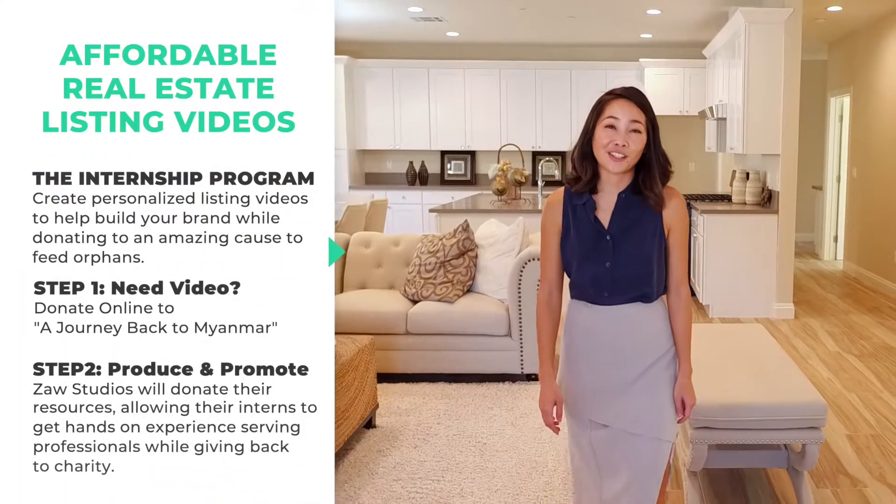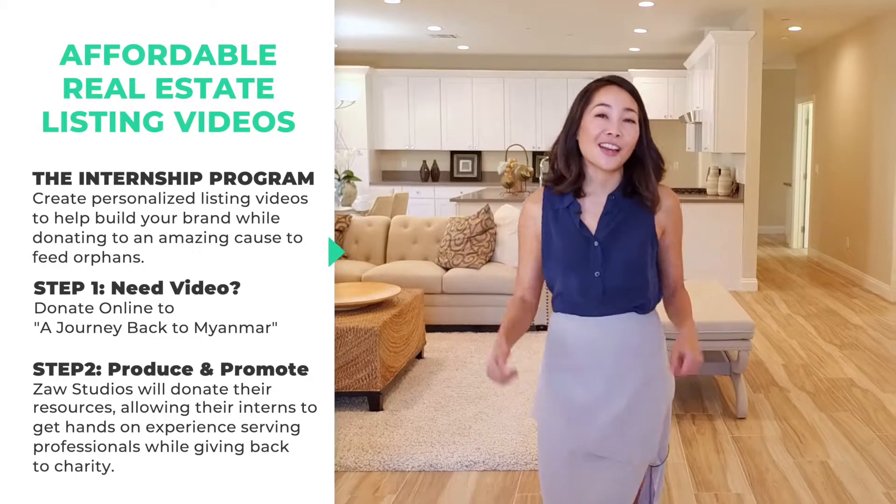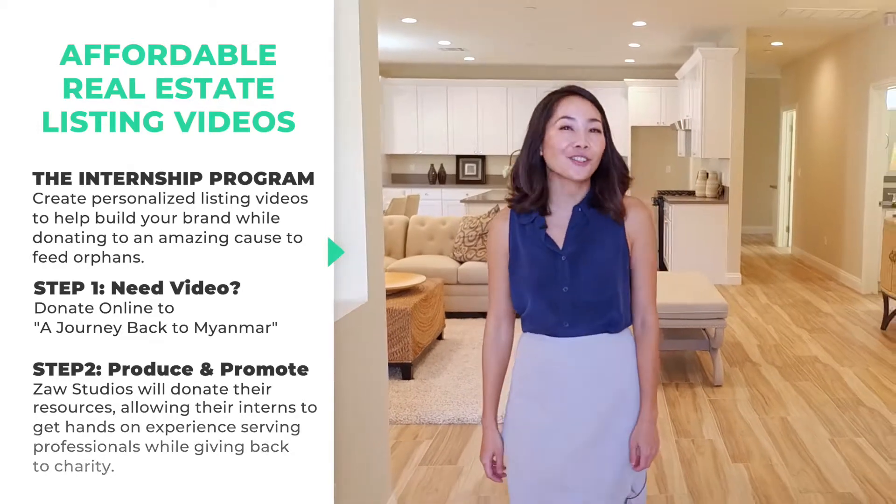Thank you so much for watching this video. I hope you enjoyed it. This is Cherry Wing of RE-MAX 2000, here for all your real estate needs.